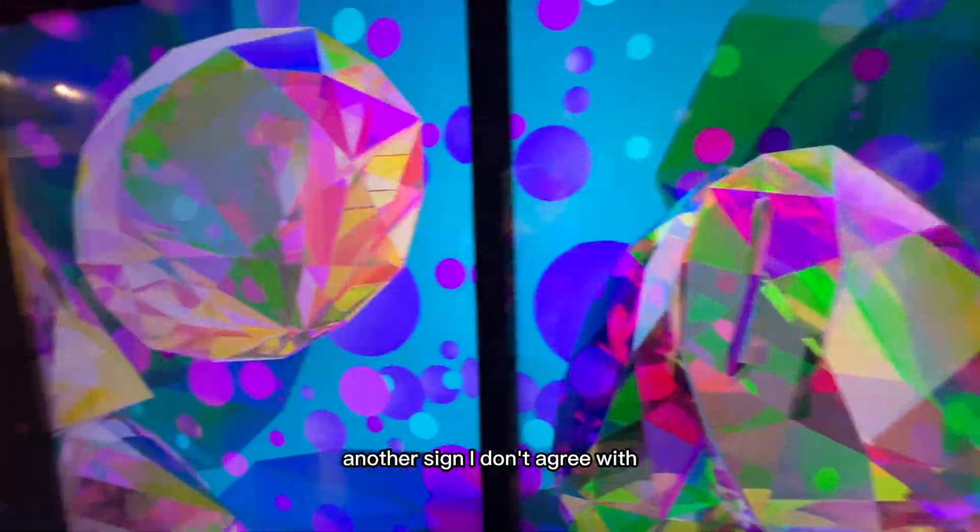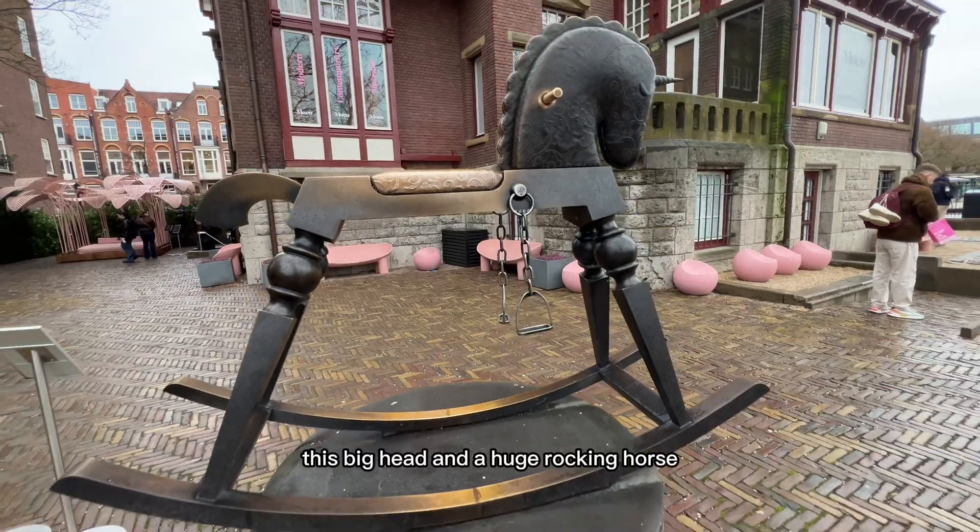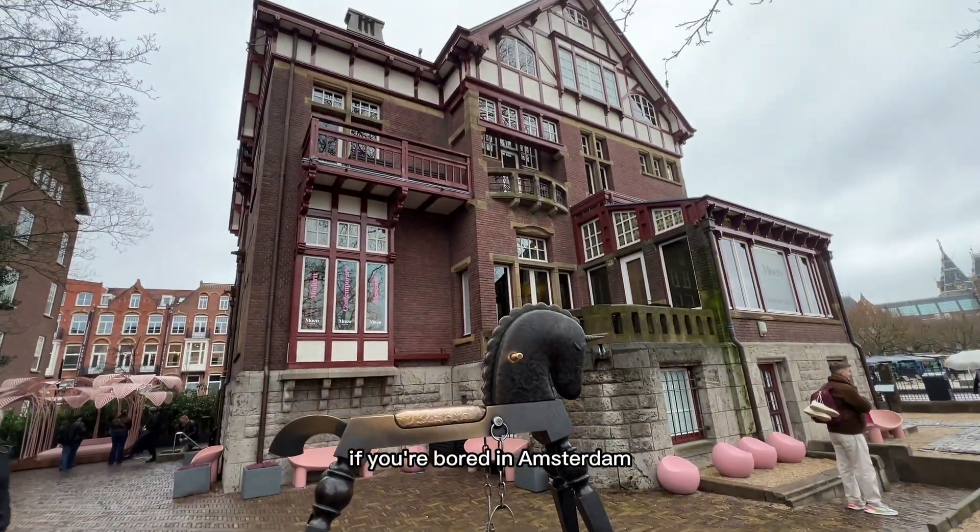Another sign I don't agree with. The outside had some cute pink furniture, this big head, and a huge rocking horse. So next time if you're bored in Amsterdam.